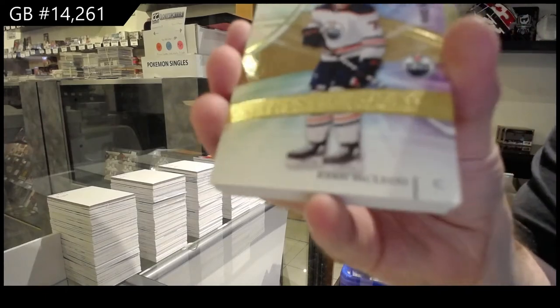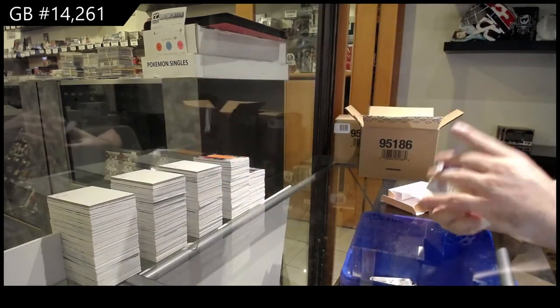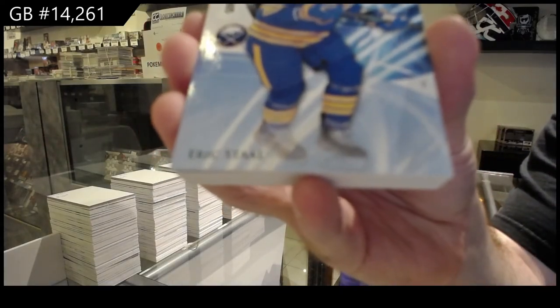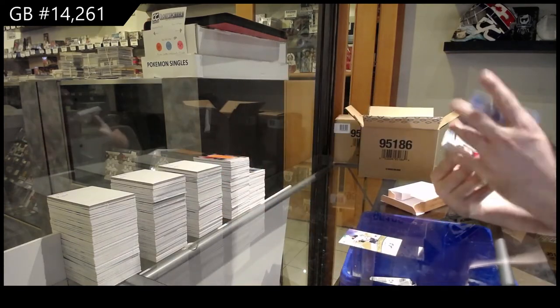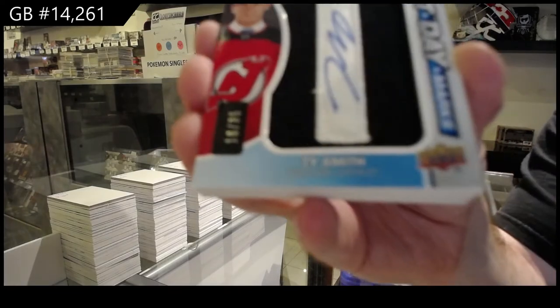We've got a 299 Ryan McLeod — my guy. 165 blue of Eric Stahl. We've got a Draft Day Marks auto to 35, Ty Smith.